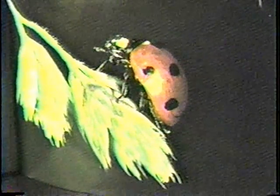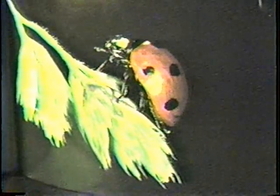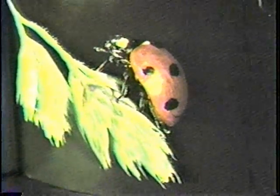Here we have a ladybird beetle, family Coccinellidae. These are most normally known by most people as ladybugs, and they're very useful for controlling garden pests. They're very nice, so never step on a ladybug.